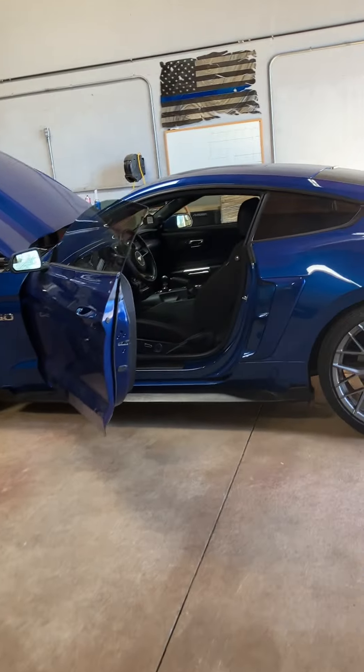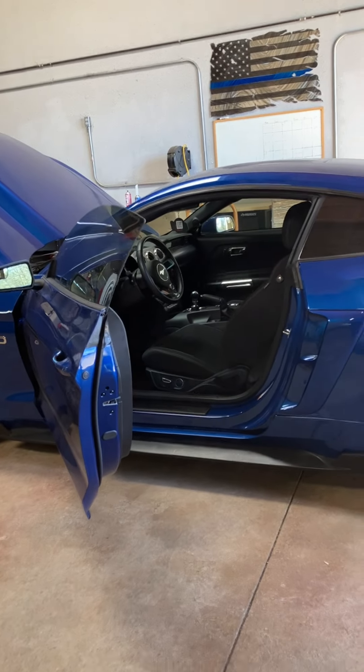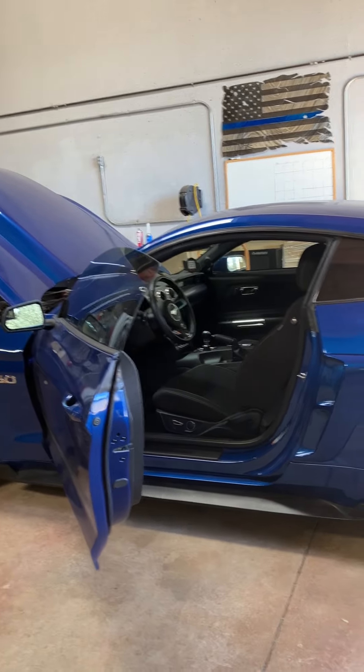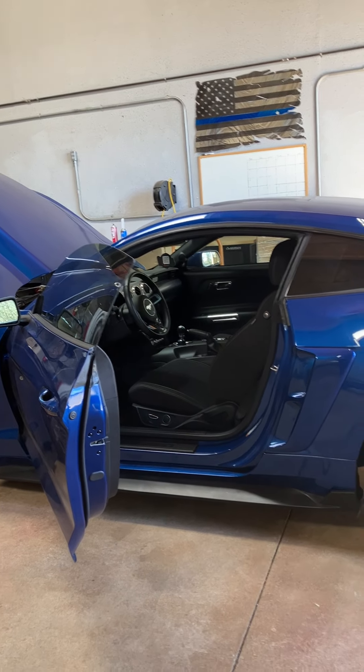Today we're going to be going over one of the more common problems you'll find: a misfire code. We have a 2017 here and a customer said he fired it up and it started misfiring — just wasn't running right. No codes, no nothing. He had a check engine light that was flashing when he tried to drive it, and it's driving like crap.